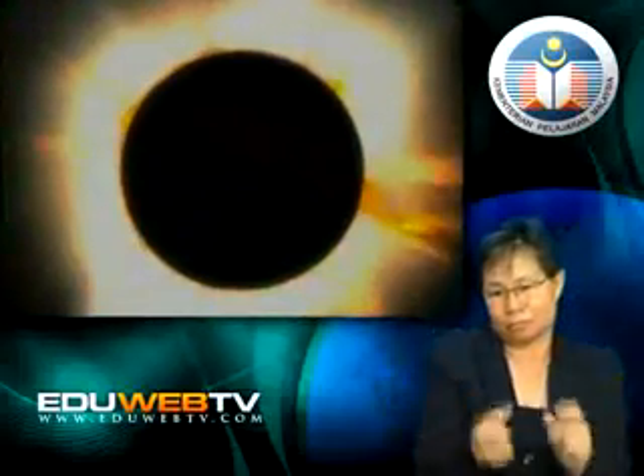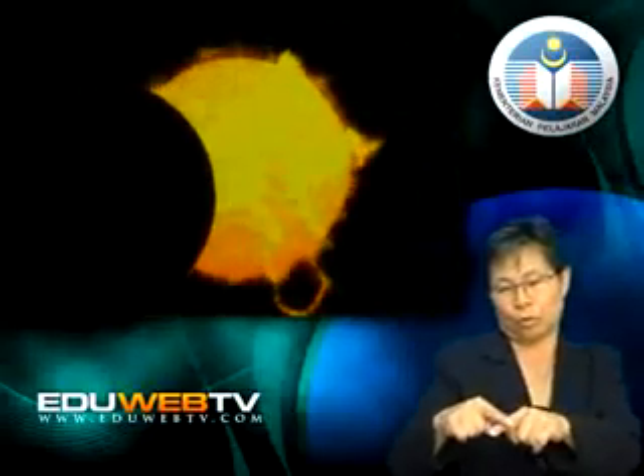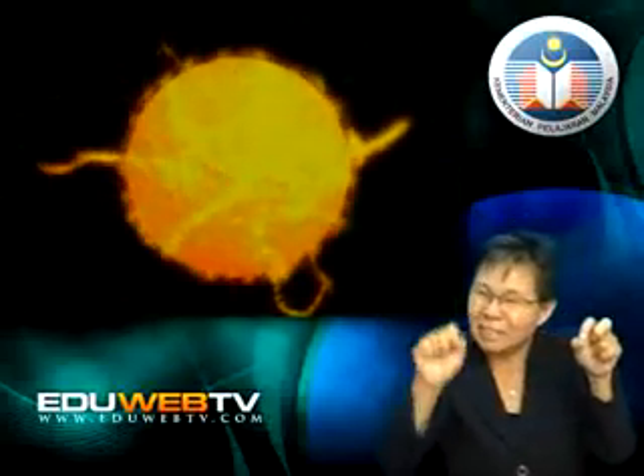The corona is the outermost layer of the atmosphere. It can only be seen during a total eclipse of the sun. The corona is made up of a thin layer of gas. The temperature of the corona is approximately 2 million degrees Celsius.